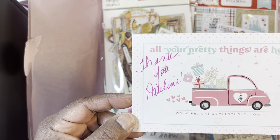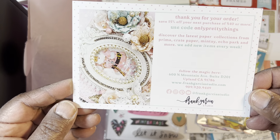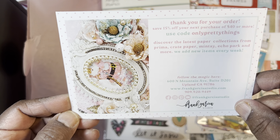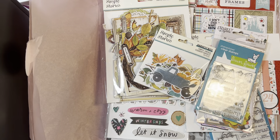Look at that - a handwritten note. Very nice. And is there a code on here? Oh yeah, there's a code - 15% off. All right.